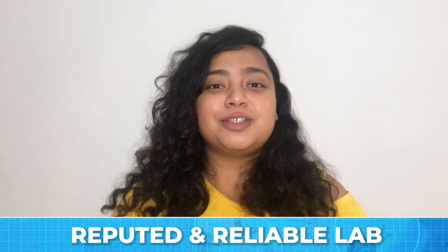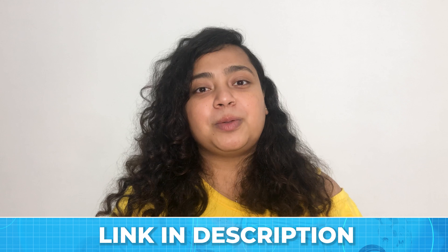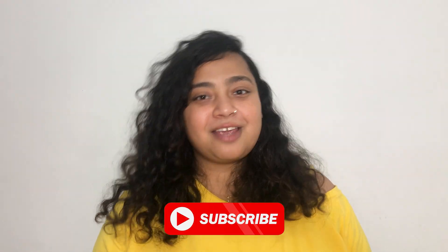A quick reminder: it's necessary to take tests from a reputed and reliable lab. A link to a reputed and reliable lab will be provided in the description below. If you have any questions or suggestions, feel free to comment down below. Till then, stay safe and stay healthy.